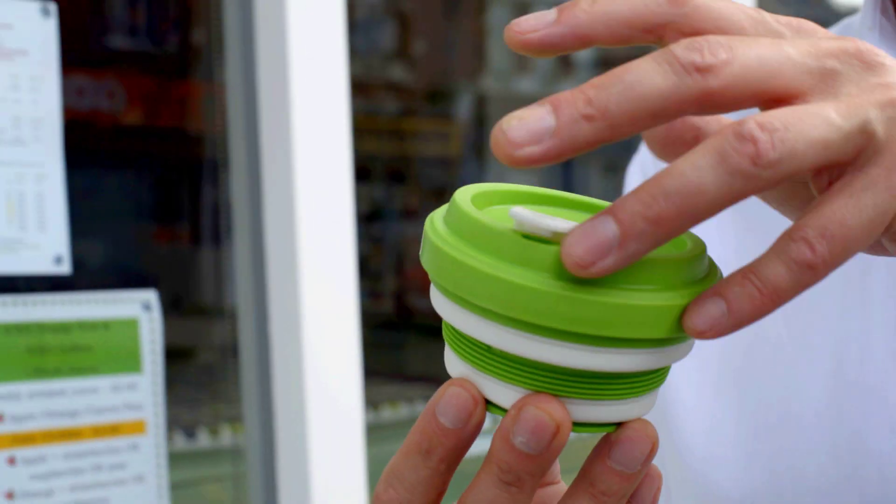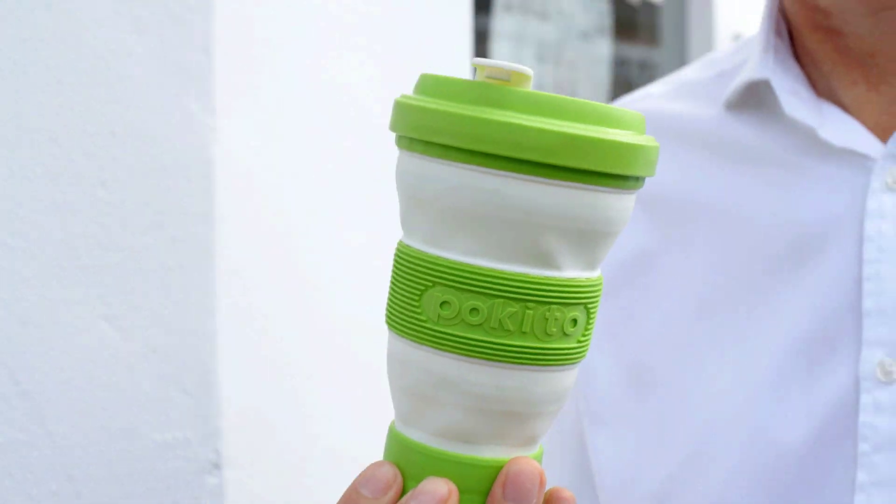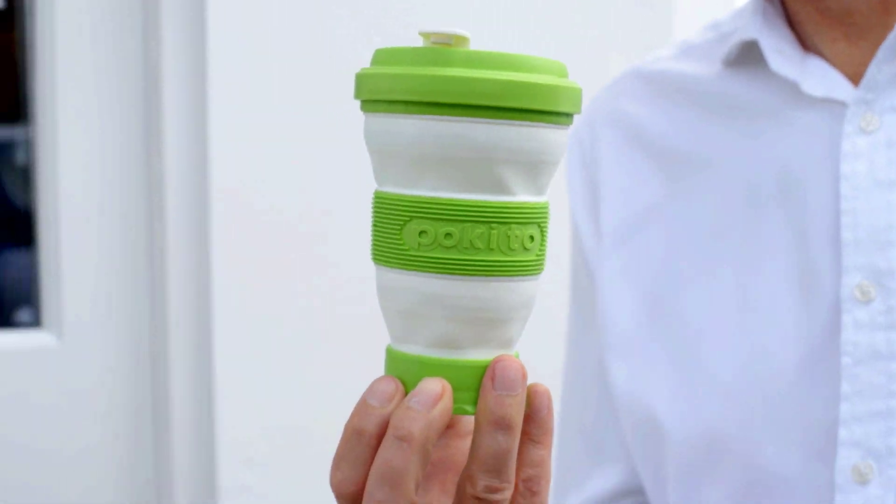Hi, I'm Andrew and I've invented a new kind of cup. It packs down small for ultra portability and it pops up big whenever you need a drink on the go.